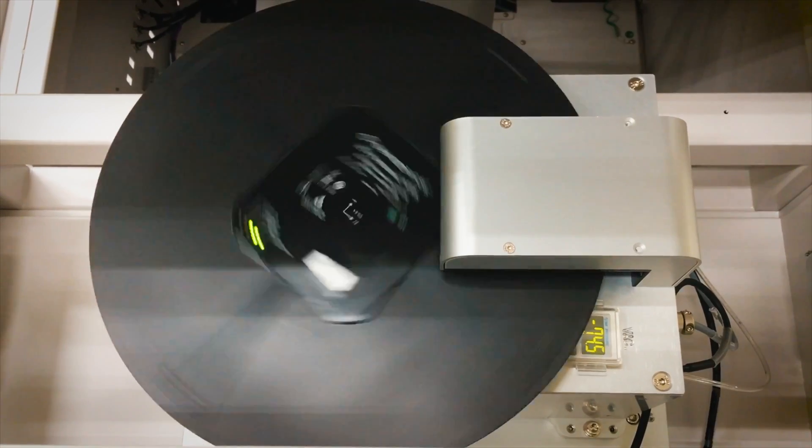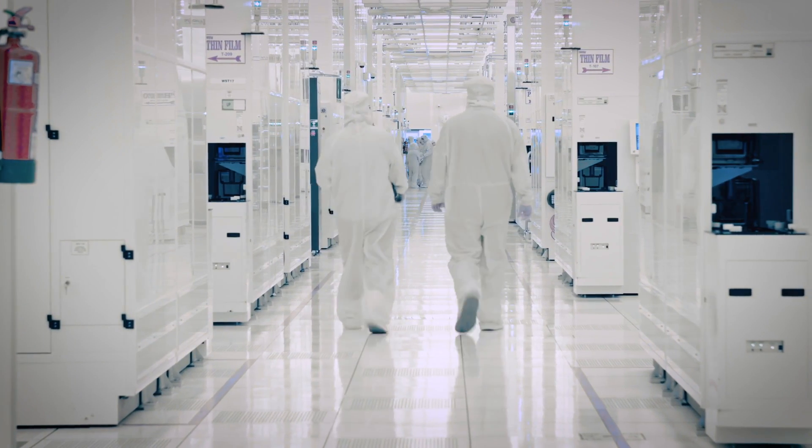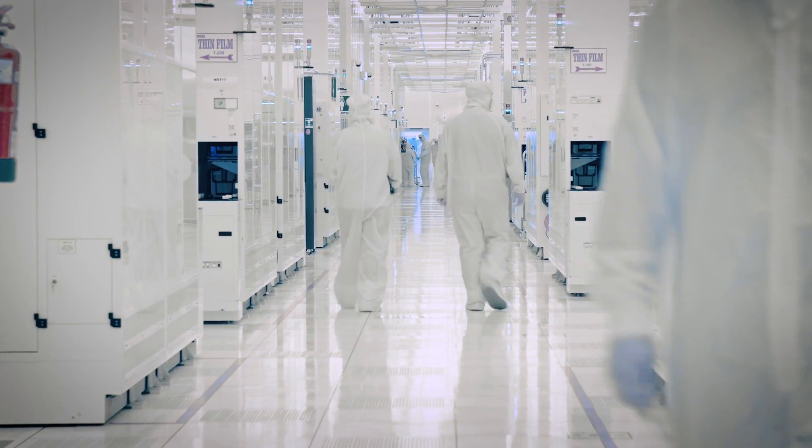WaferSense is a key growth driver and a key technology for CyberOptics. It's used in the front end of the semiconductor manufacturing process, and what it does for our customers is allow them to take critical measurements in the semiconductor fabrication process to improve yield, tool uptime, and ultimately their productivity and profitability. Ultimately, our inspection technologies and solutions are there to help our customers bring their processes under control and save them time and money — that's what they are looking at us to deliver.